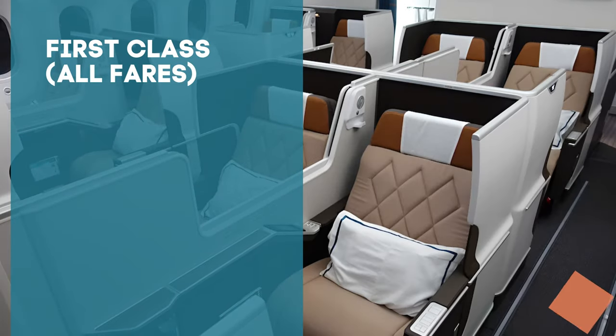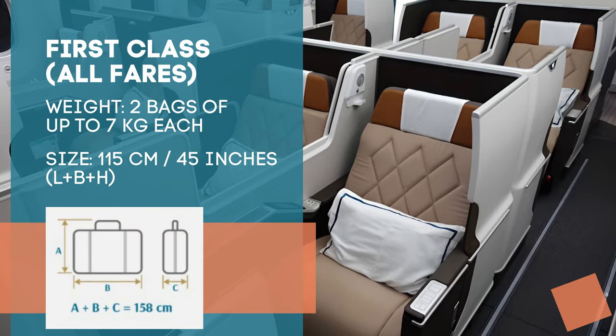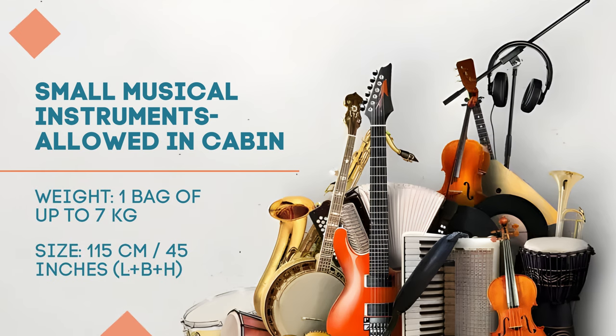First class passengers are allowed two cabin bags of up to 7 kg weight and 115 cm linear dimensions each. In addition to this baggage allowance, passengers can take small musical instruments within the weight and size limits of the cabin bag inside the cabin.